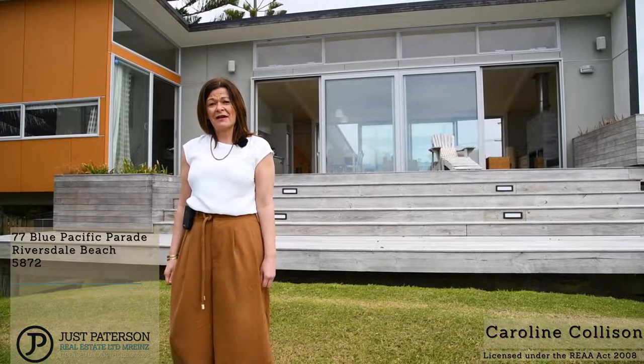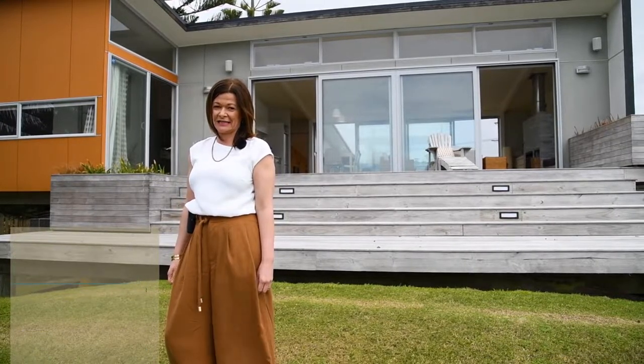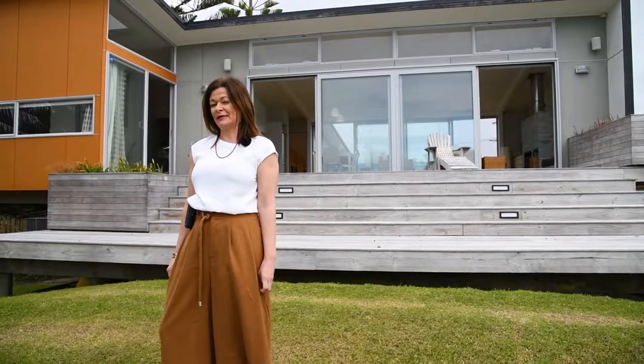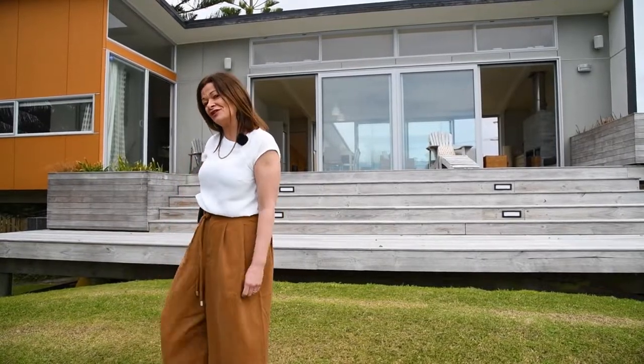Welcome to Riversdale Beach. I'm Caroline from Just Padderson Real Estate and I'm absolutely delighted to be marketing 77 Blue Pacific Parade. Come on, let me show you through.